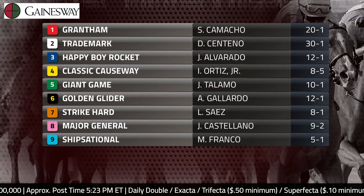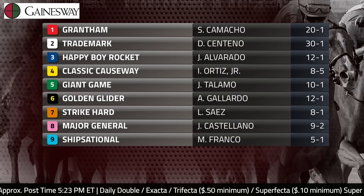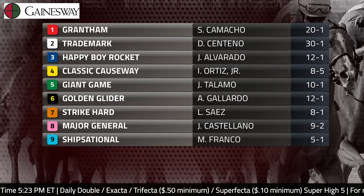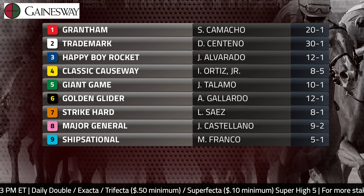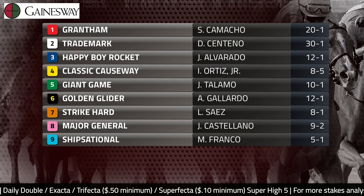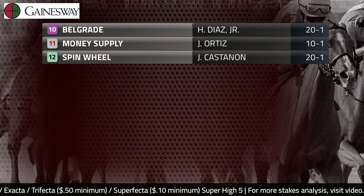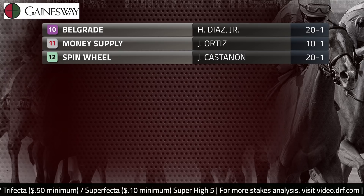Chad Brown has mentioned he might scratch the impressive maiden winner, the 11 money supply. There's a chance this track might come up wet — maybe that'll affect the favorite Classic Causeway, who looks like the horse to be. Eddie Barker's doing the rain dance with Chipsational. It's supposed to rain there on Saturday. Money supply sounds like he's not going to run. He drew a very difficult post for just a second career start — he's a talented horse, but it seems like we're not going to see him Saturday.